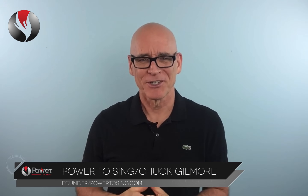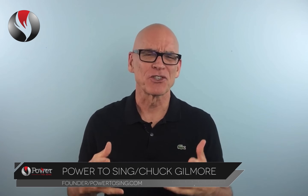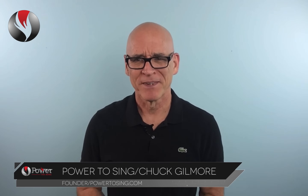Hi, I'm Chuck Gilmore with Power To Sing. Many students feel singing is a great mystery. They don't understand how their voice works, why it works the way it does, and what's involved with singing. It all begins with the vocal cords.